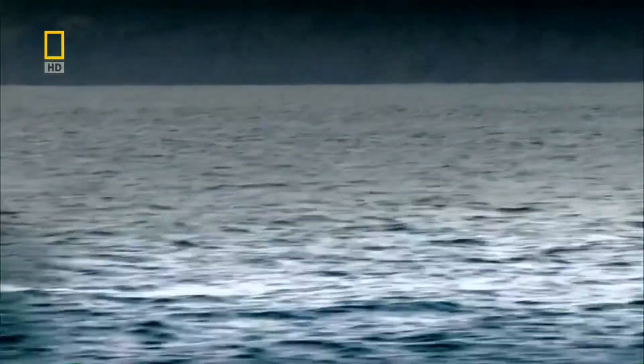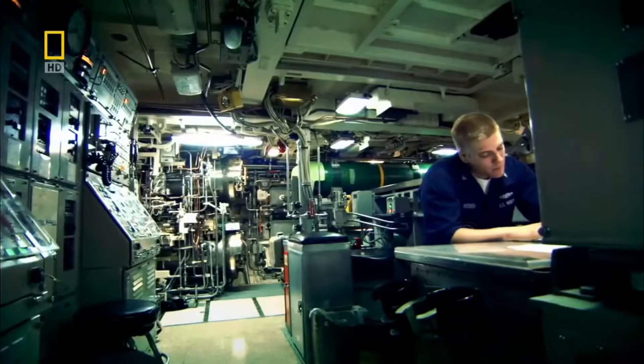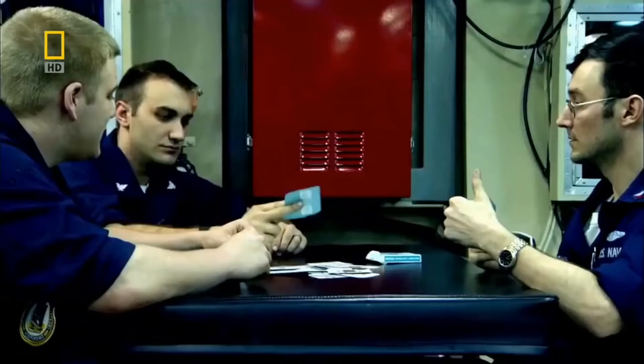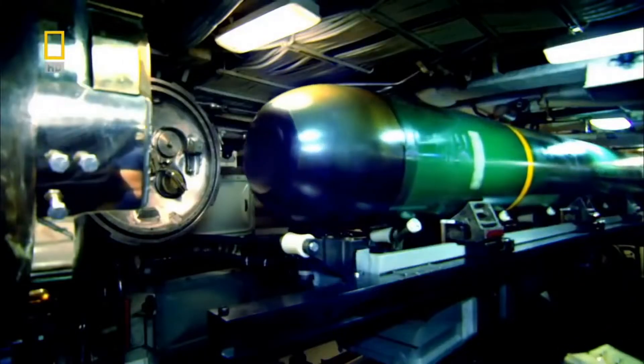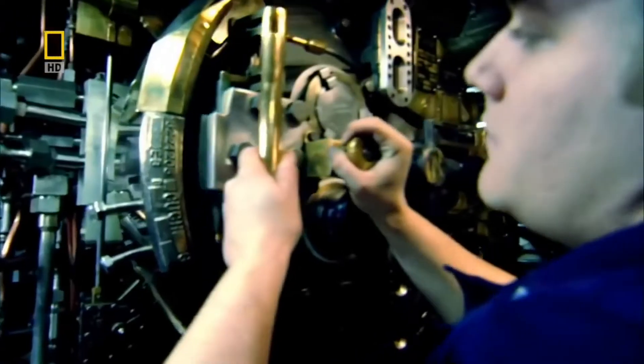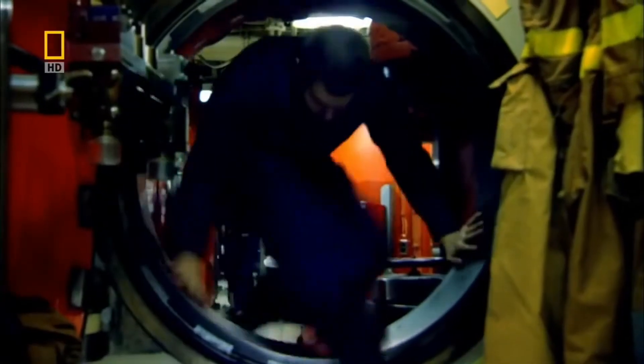You can't see her. She can dive to over 250 meters and stay down for six months. You can't hear her. She can run for 20 years without refueling. She is the most lethal weapon ever designed. An apocalypse machine capable of devastating entire continents.